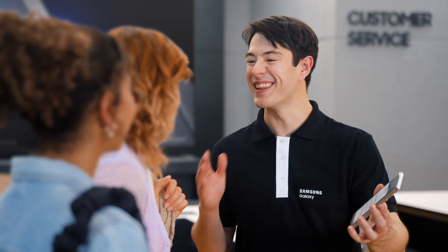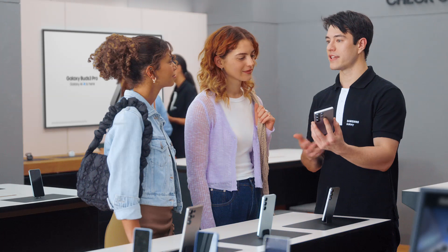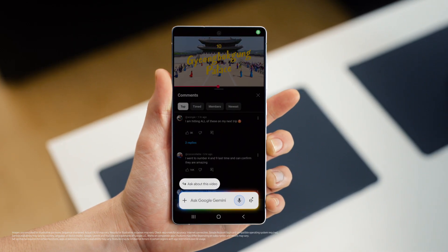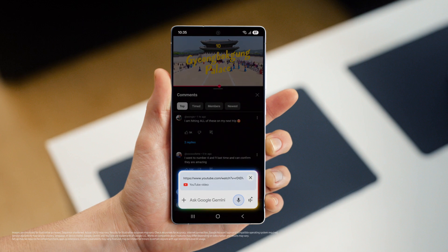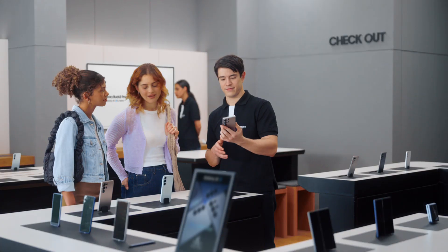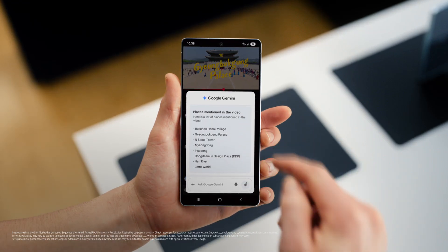What kind of content are you looking at these days? Travel vlogs — I'm planning a trip to Seoul. So you're gonna love it. Here's a tip: you're probably spending a lot of time watching travel videos and doing research. S25 can help you ask questions about the video and save the answers as a note. Google Gemini can help save all the places mentioned into one easy list. List the places mentioned in this video and save it as a note. And there you go — all the tips without the wait. That's a great travel partner.